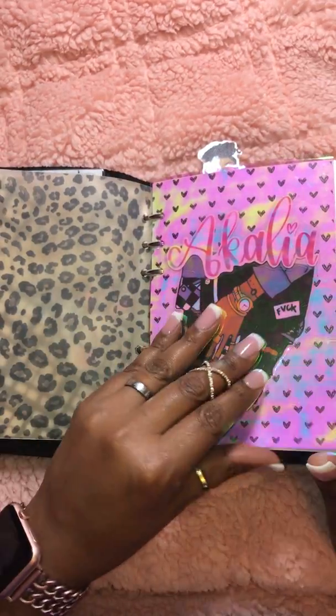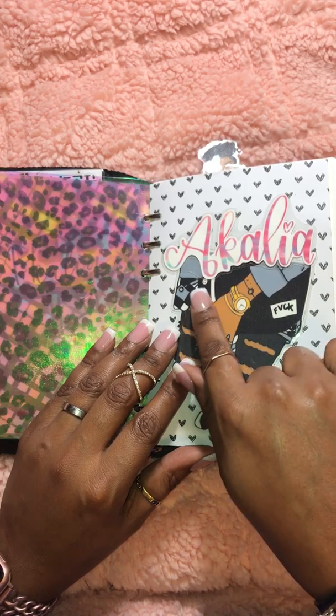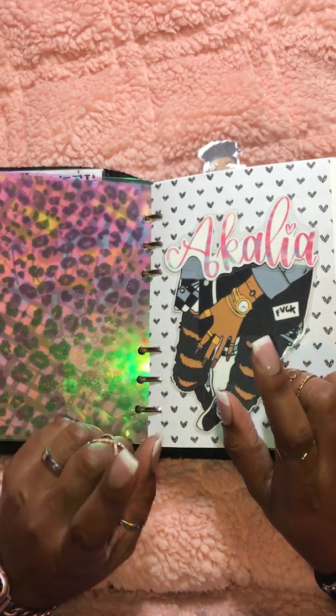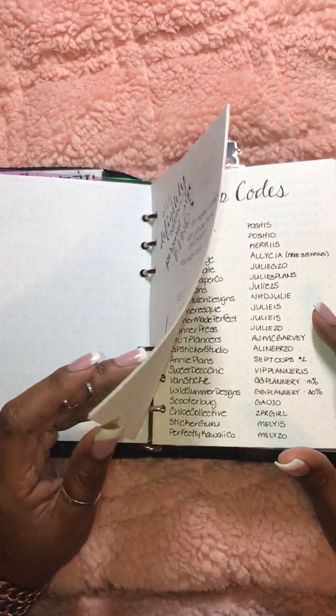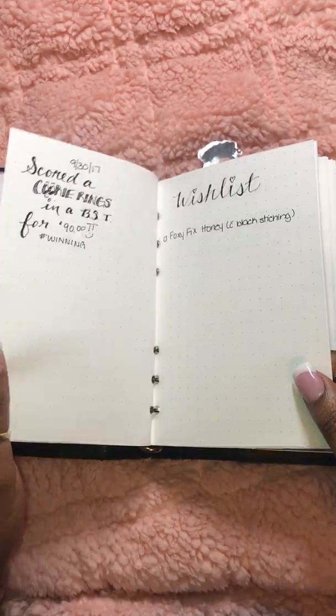Envelope, printed acetate from Michael's. I believe Mindy Drew did all the names on Instagram at one point — I'm not certain that's her name but I believe that's her. This is Creative Keo. This is just a dot grid insert from Any Plans that I use for different random thoughts.